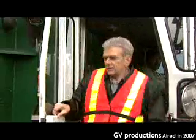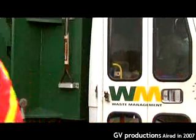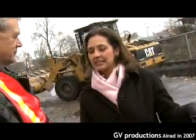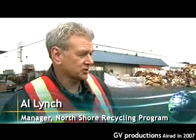Al heads up the North Shore Recycling Program, one of the typical recycling programs in Greater Vancouver. I thought today we'd cover off some of the basics. We'll start with the Blue Box and the Blue Bag and the Yellow Bag, which is pretty well consistent throughout the GVRD, although every municipality is not the same in what they collect.